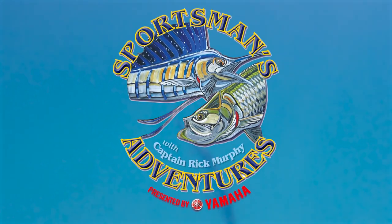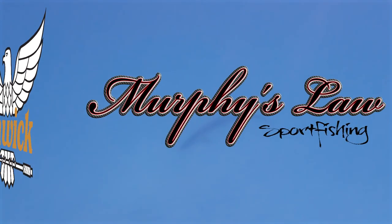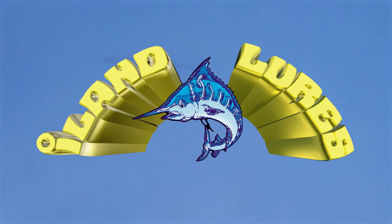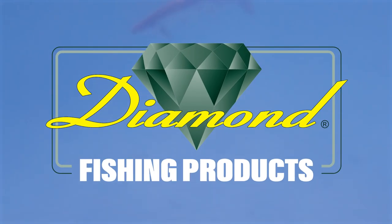Sportsman's Adventures is brought to you by Power Pole — total boat control. Fenwick — feel everything. Murphy's Law Sportfishing — book your trip today at murphyslawsportfishing.com. Island Lures, tournament tackle. Discover Crystal River, Florida. And Diamond Fishing Products — our reputation is on the line.